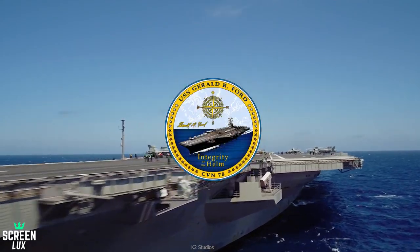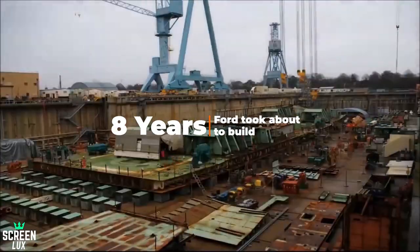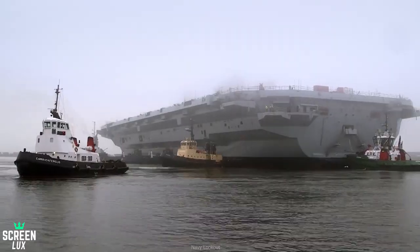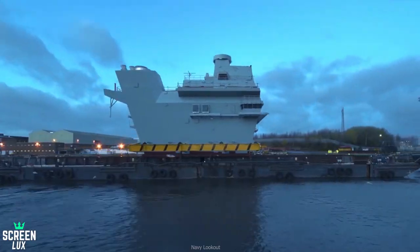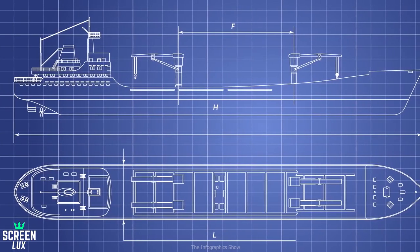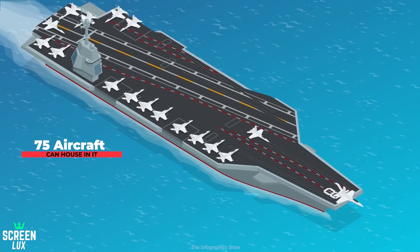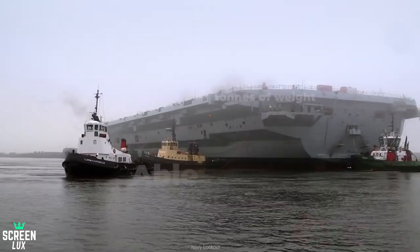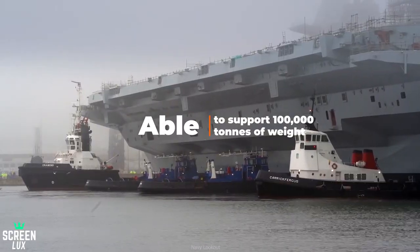The gargantuan USS Gerald R. Ford took about 8 years to build, many more years to test, and is still under observation, and has not been fully cleared to set sail. The massive size of the ship allows 75 aircraft to be loaded into the carrier at once, and at its maximum capacity, the carrier will be able to support 100,000 tons of weight on it.